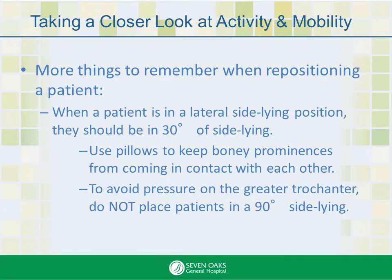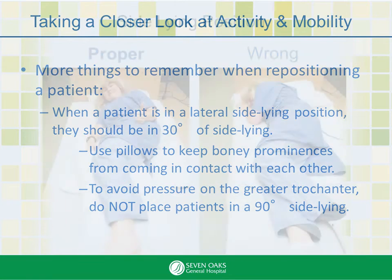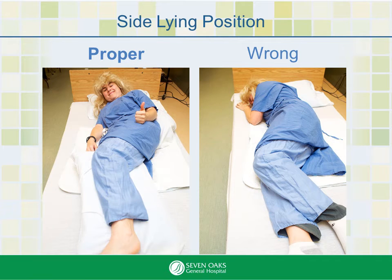Also, when a patient is in a lateral side-lying position, they should be in 30 degrees of side-lying. Use pillows to keep bony prominences from coming in contact with each other. To avoid pressure on the greater trochanter, do not place patients in a 90-degree side-lying position. Here we see the proper 30-degree side-lying position and the incorrect 90-degree side-lying position.